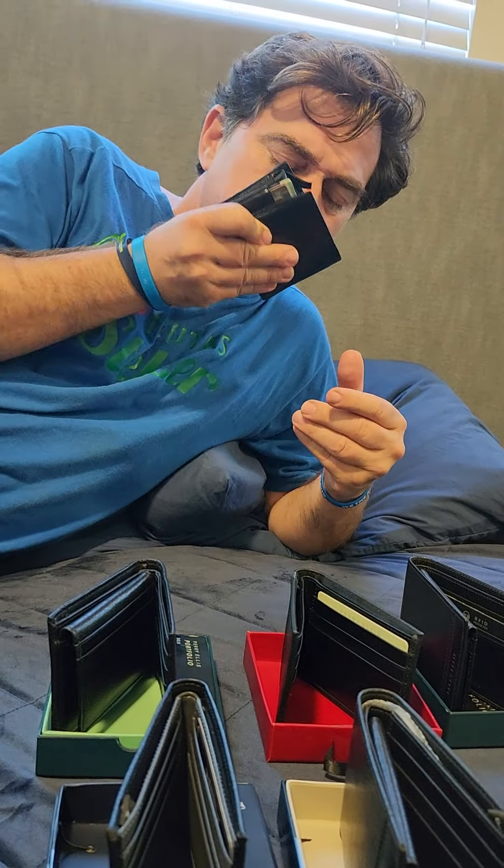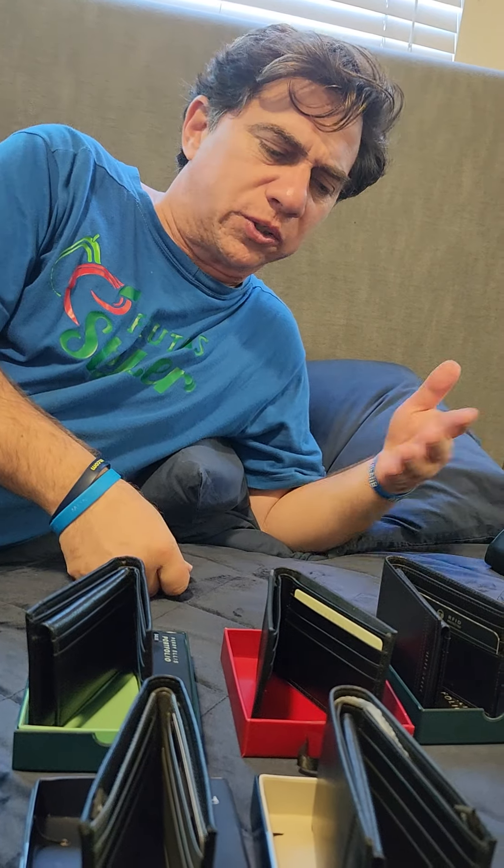Smells like leather. It's very nice. I'm going to show you the other wallets as well in the collection.